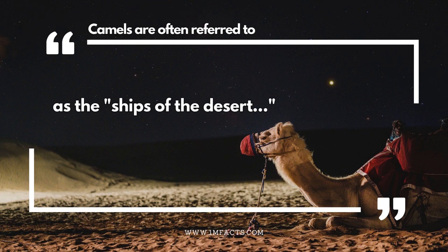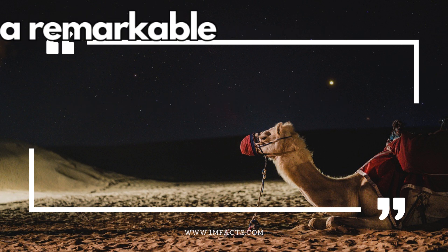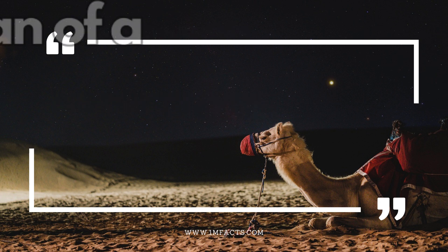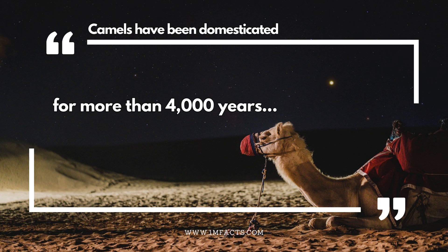Camels are often referred to as the ships of the desert. Camels can tolerate temperature extremes ranging from freezing to over 100 degrees Fahrenheit. Camels have a remarkable sense of smell and hearing. The average lifespan of a camel is around 40 to 50 years. Camels have been domesticated for more than 4,000 years.